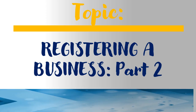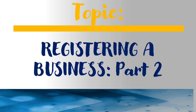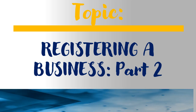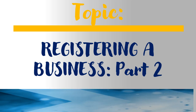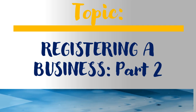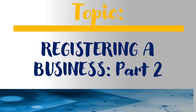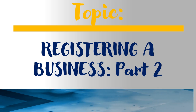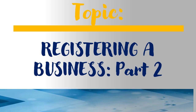The topic of this video is registering a business, Part 2. In the first part we went through the different structures of businesses that can be registered: you can register as a sole trader, a limited company — either private or public, where the public company requires at least 50,000 shares — a limited liability partnership with limited and general partners, or a guaranteed company used by the not-for-profit sector.